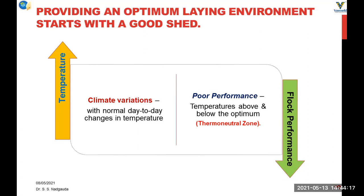Providing optimal environment for better egg production is very important and it starts with the construction of a good layer shed, as it will provide comfort to the birds for better productivity. Climate and temperature variations on a day-to-day basis create a lot of stress on the birds, which causes poor performance. Temperature above and below the optimum thermoneutral zone causes poor flock performance.